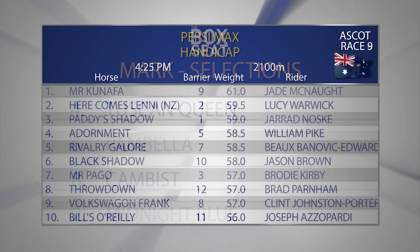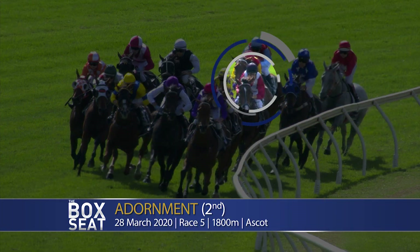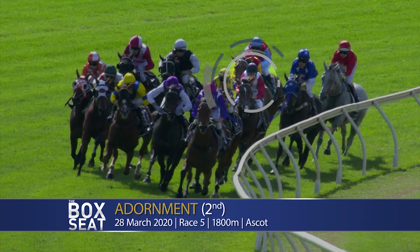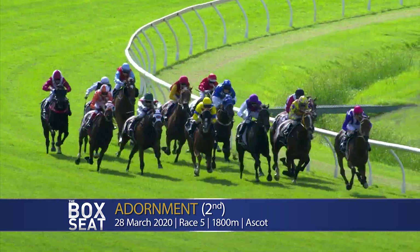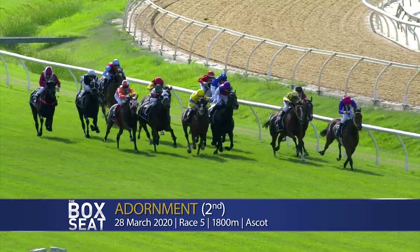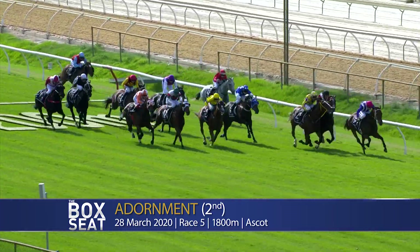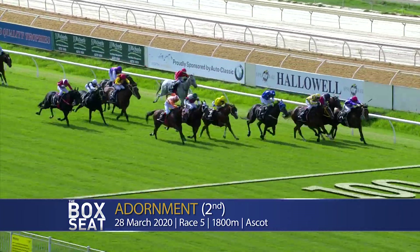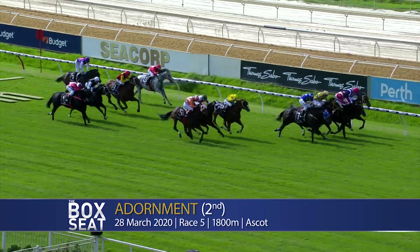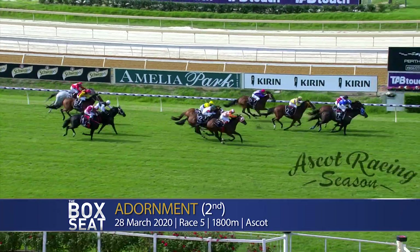Race number nine at Ascot on Saturday will jump at 4.25. It's the Pepsi Max Handicap over 2,100 metres. In replay, let's have a look at the last start second of Dormant. Dormant looking for the way clear, going for an inside run. Pike at the top of the home straight down the outside. Here comes Lenny, followed further back by Mr Conifer. Corporate Larrikin, the leader juicing carrots, is trying to hold Dormant in. Dormant gets off its heels, Mr Conifer joins in though — Mr Conifer on the outside, Dormant, Dormant, Mr Conifer. Give it to Mr Conifer.